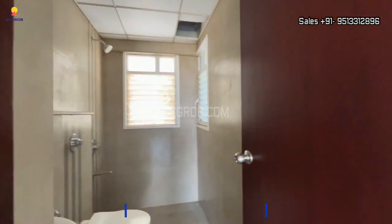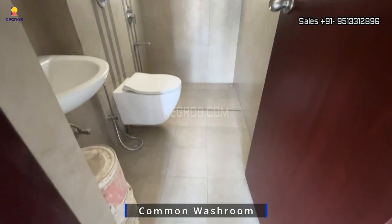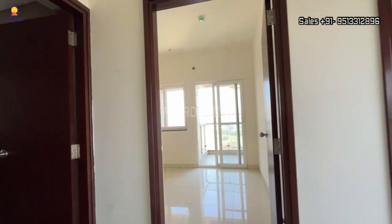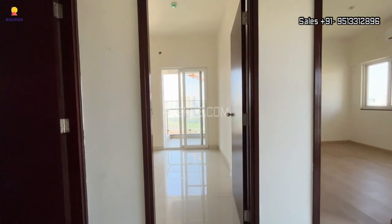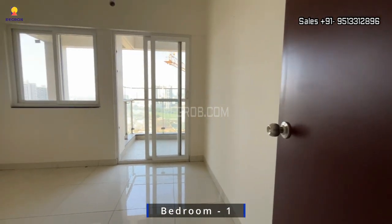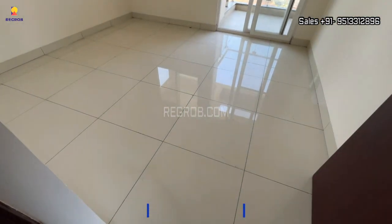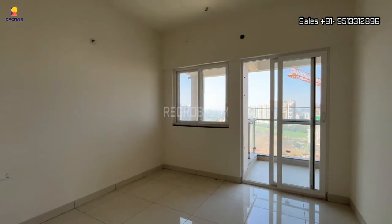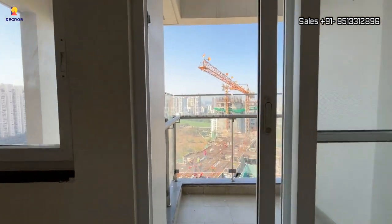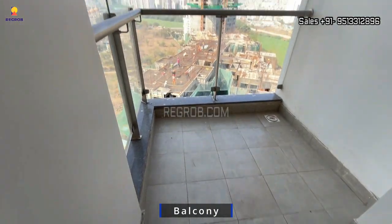Here comes the common washroom, designed with western style sanitary fittings. And beside this we have the first bedroom of this flat. Here's the entrance and this is the bedroom space. The room is designed with a window and it also has an attached balcony for proper ventilation.